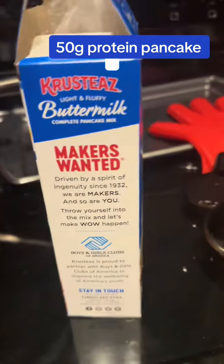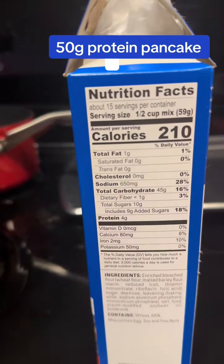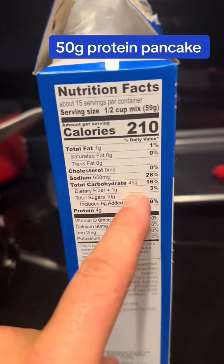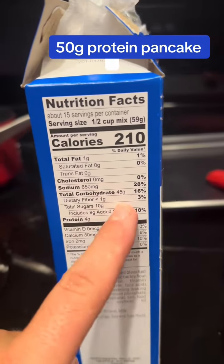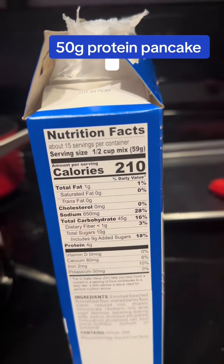With pancakes now, we're going to go half the serving. So it calls for a half a cup — we're going to go a fourth of a cup. So instead of doing 45 grams of carbs and nine grams of sugar, it's only going to be about 22 and a half grams of carbs and four and a half grams of sugar.